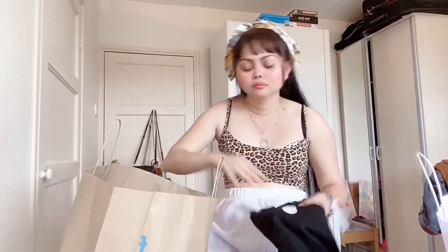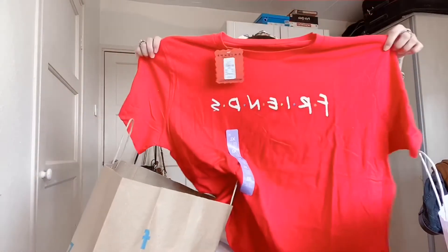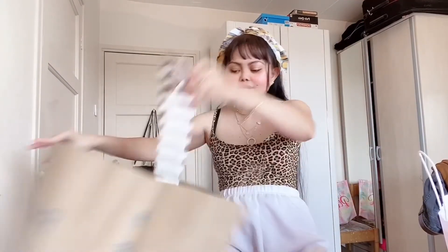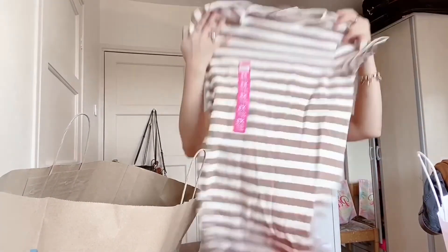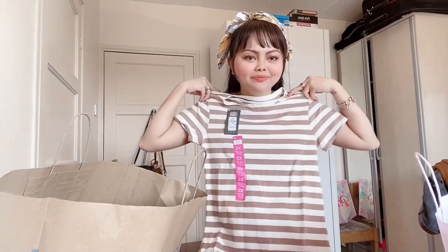I bought my Friends hoodie from H&M and it cost 20 pounds, but Primark does a Friends t-shirt as well — this one costs only five pounds, see! It's nice. I'm not really into reds but I just got it, why not — Friends again, oversized. And this one I just love the color, it suits my skin tone — it's a checkered t-shirt, it's nice isn't it.